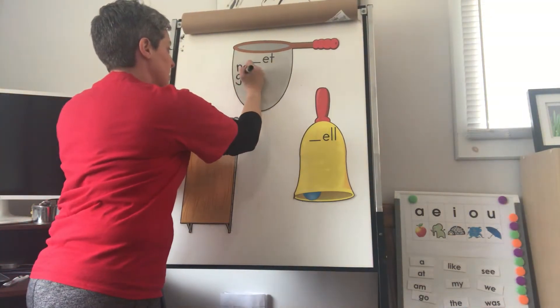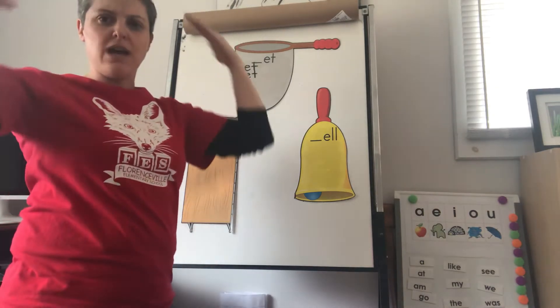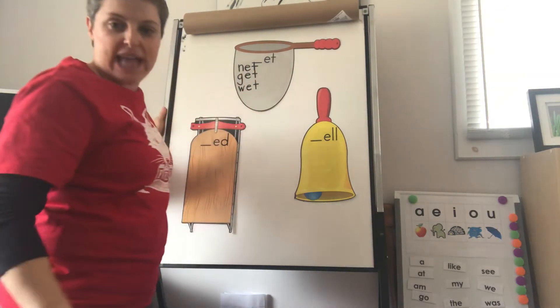Get. G-G-G-Goat, E-T. G-E-T. G-G-Goat — remember your pictures. Wet. W-E-T. W-W-Web, E-E-Elephant, T-T-Turtle. Wet.